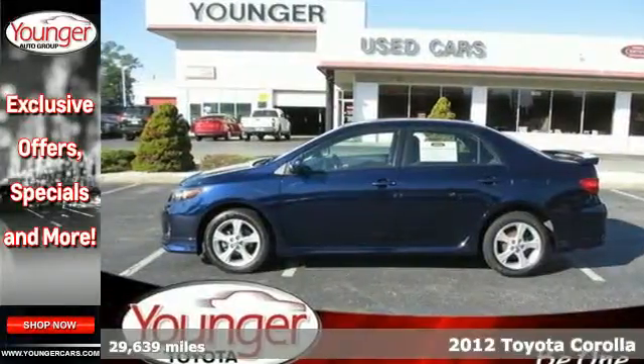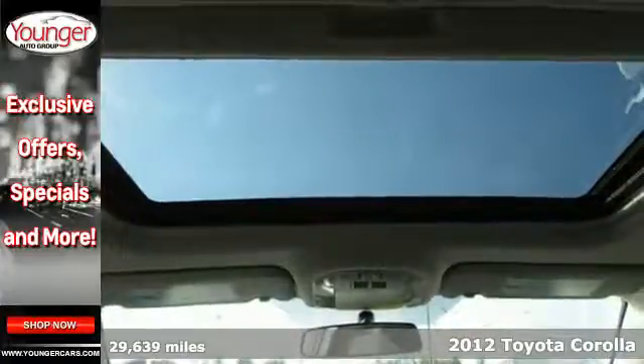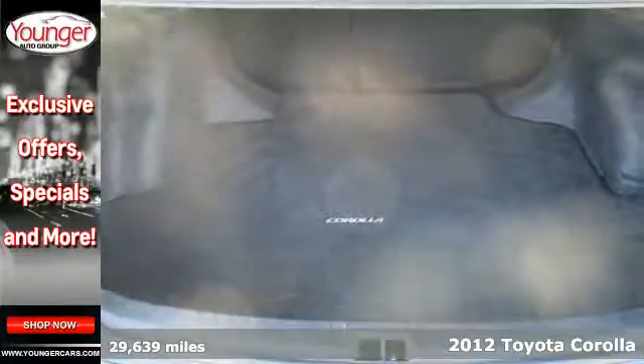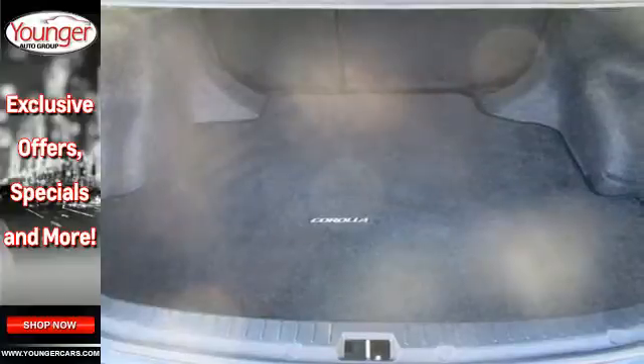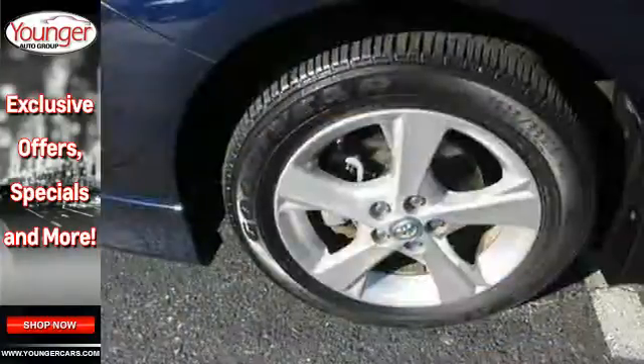Here's a 2012 Toyota Corolla. It offers ample accommodations for you and your passengers, like a CD player with AM-FM stereo, air conditioning and rear window defroster. And when the unexpected strikes, rely on its side impact bars and anti-lock brakes for safety.